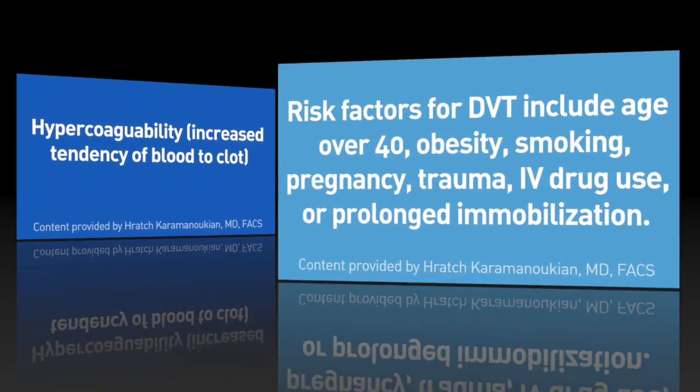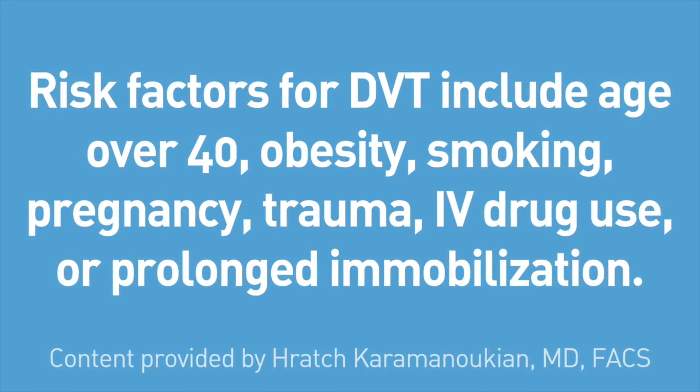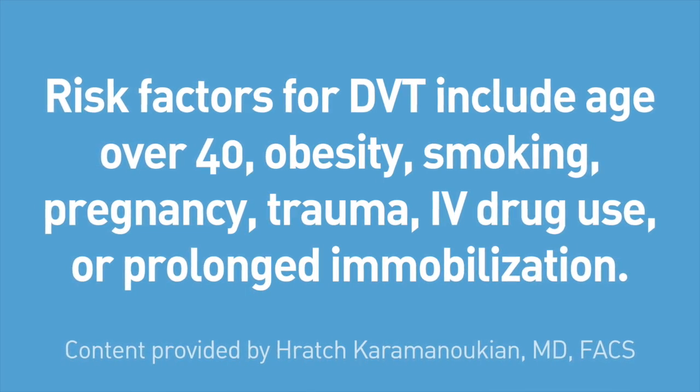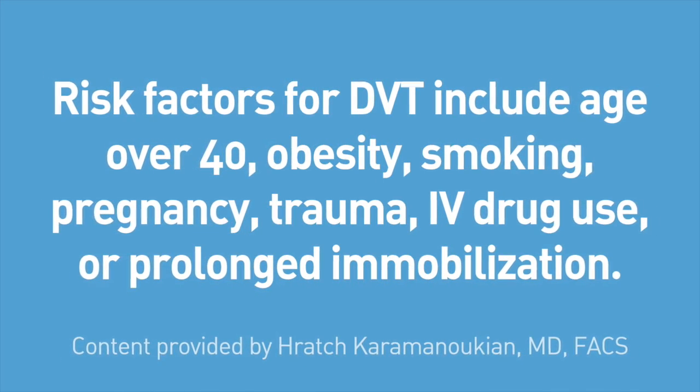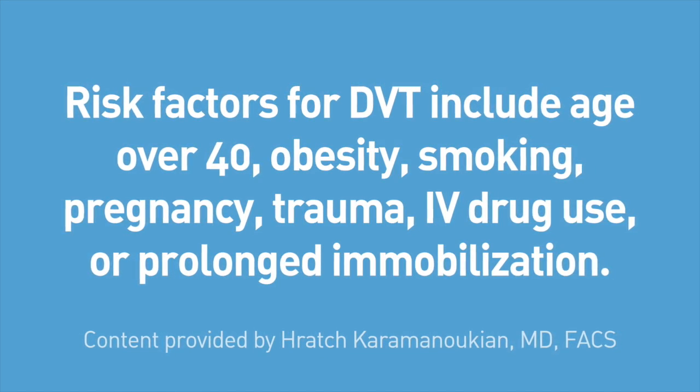Risk factors for deep vein thrombosis formation include age more than 40 years, obesity, smoking, pregnancy, trauma, IV drug abuse, or prolonged immobilization, such as due to chronic illness or long trips in cars or airplanes.